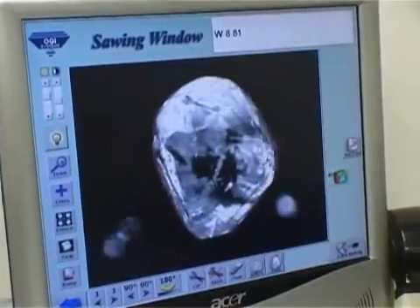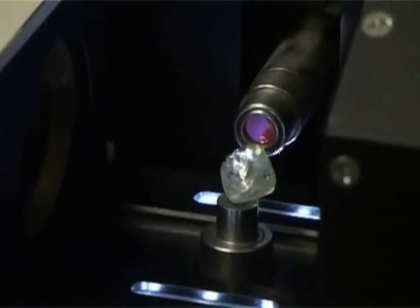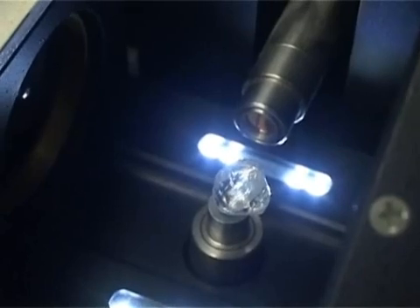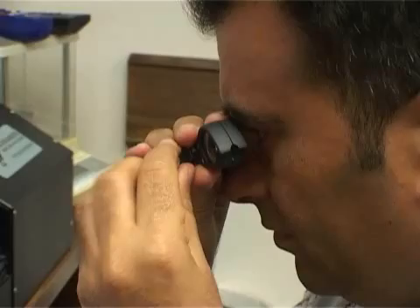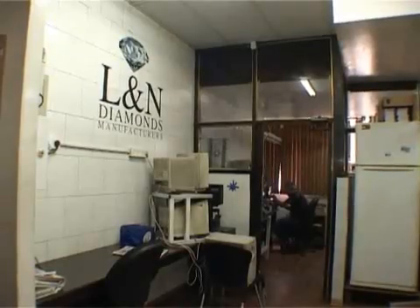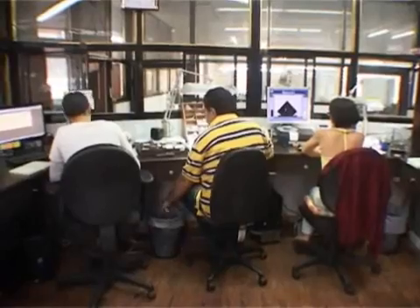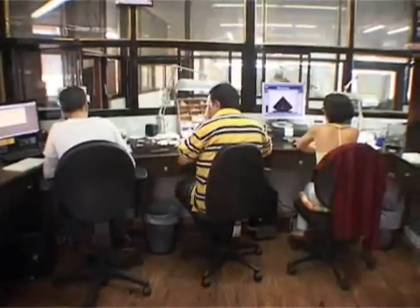We have three people here in our company that mark the stones using computers, starting to check each stone very carefully. The color and the clarity for each stone is very important. After that we give the price.